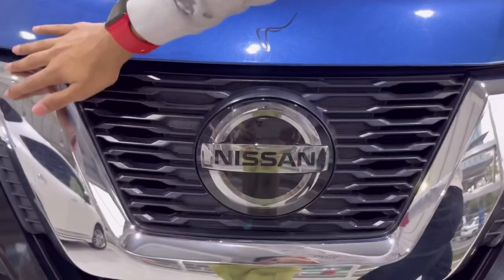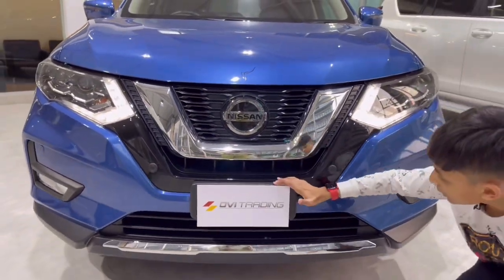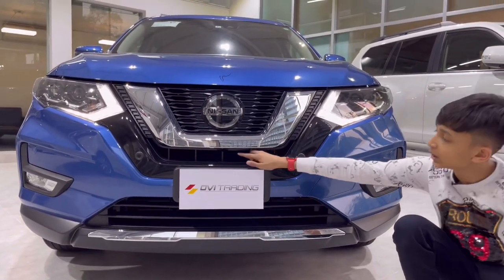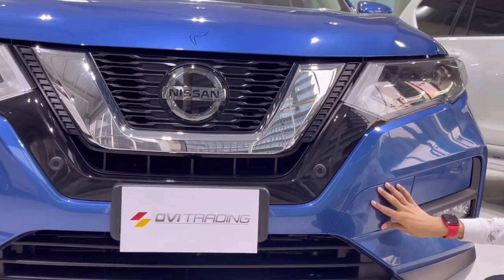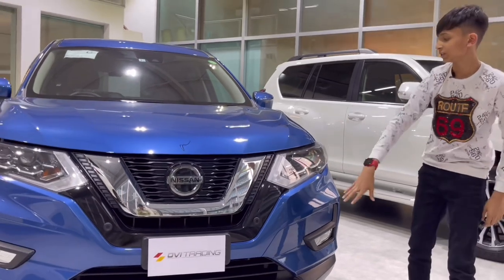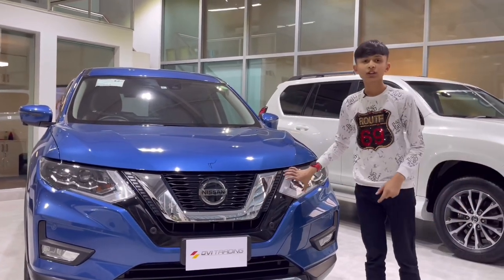There are chrome accents all around, four sensors at the front, the number plate slot with chrome accent, open air intakes for the radiators, and a front camera. You also have a tow hook cover and fog lamps with sensors. Now let's show you the headlights.